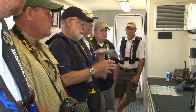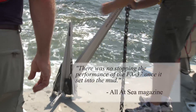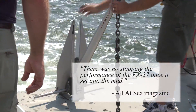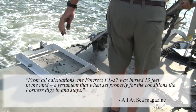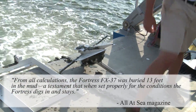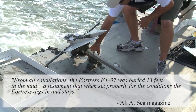Journalists attending the testing sessions commented on Fortress' performance and wrote in major magazines. There was no stopping the performance of the FX-37 once it set into the mud. From all calculations, the Fortress FX-37 was buried 13 feet in the mud — a testament that when set properly for the conditions, the Fortress digs in and stays.